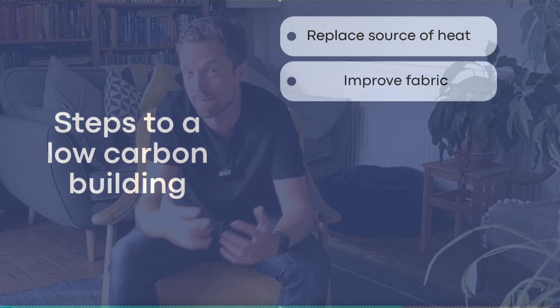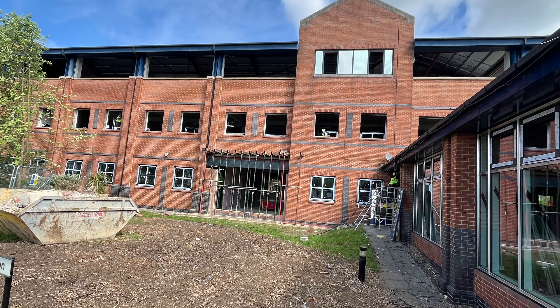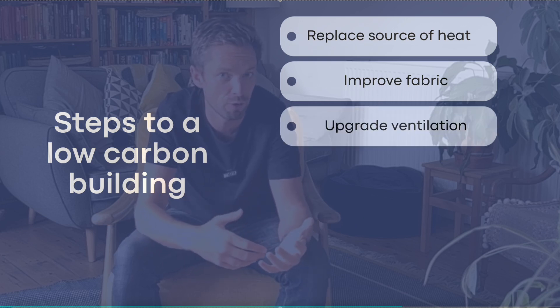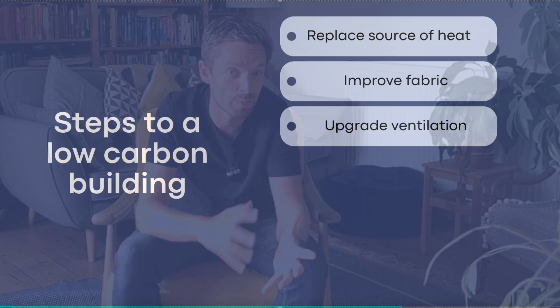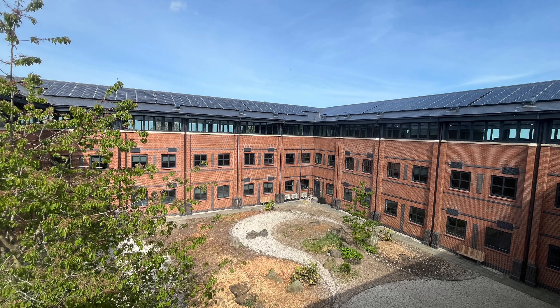Next we can reduce the amount of heat required and improve heat pump efficiency by upgrading a building's fabric — so upgrading glazing, upgrading roof insulation, upgrading doors — but the right question at that point is to ask how much insulation is enough. Next we should provide fresh air through mechanical ventilation with heat recovery so that we're minimising cold drafts whilst ensuring a pleasant environment for people working in the building. After that we can support powering the building by filling a roof with solar panels that helps power heat pumps but also helps power the day-to-day use of a building.